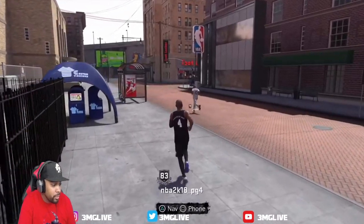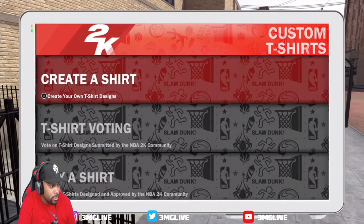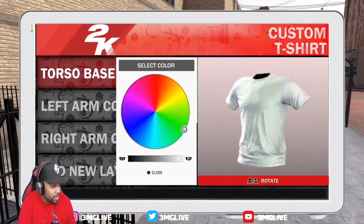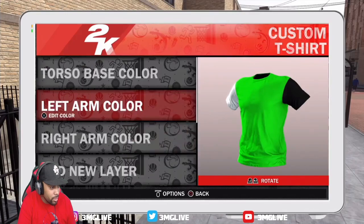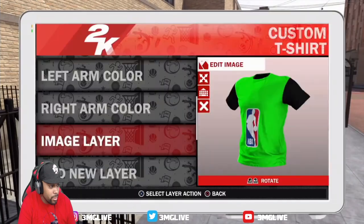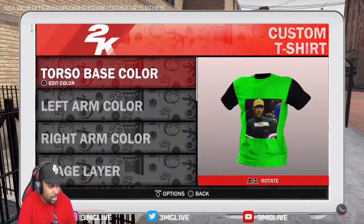This is huge news. I don't own this footage — I'm gonna put the link in the description below to the original video. Shout out to him. You're gonna be able to have custom t-shirts — you can customize your own t-shirts. I think you're able to throw your custom images up on submissions so that people can go ahead and check them out.